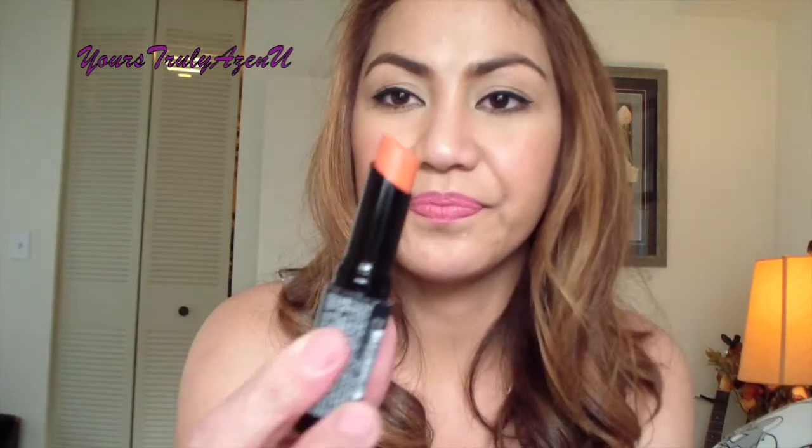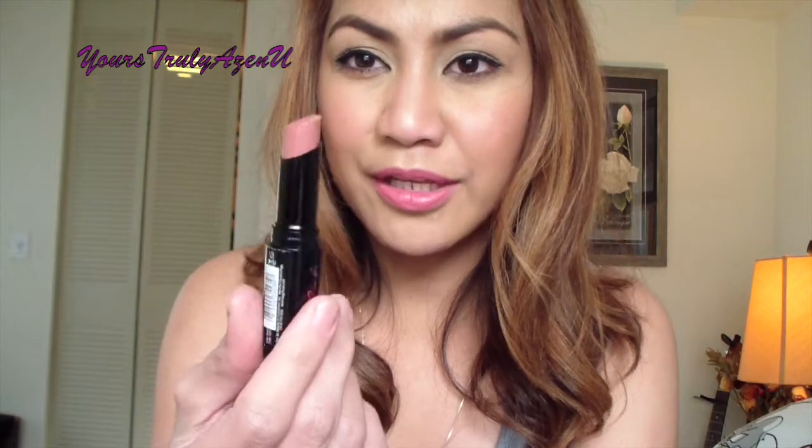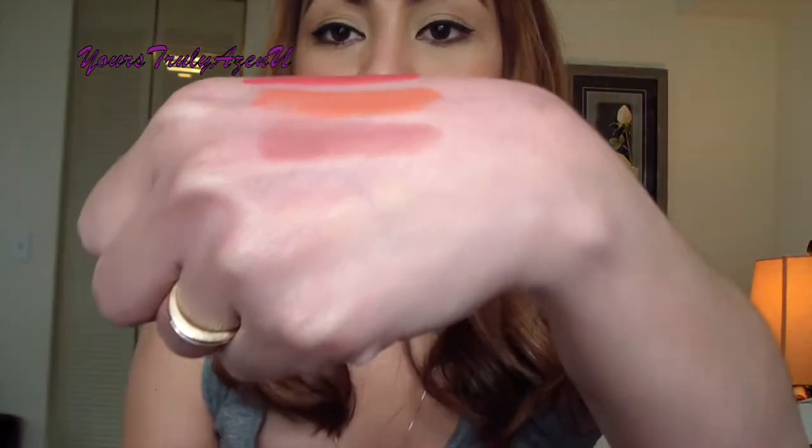It smells fruity — amazing! Next is another orange: Pure Ecstasy, GLC 545. Here you go — it's orange. And the next one is GLC 535 Rendezvous — it's a very pale nude color. Let me show you the swatch. I love it!